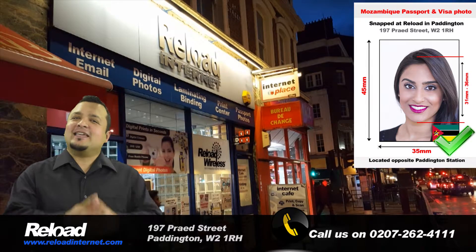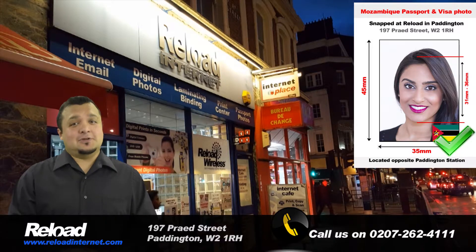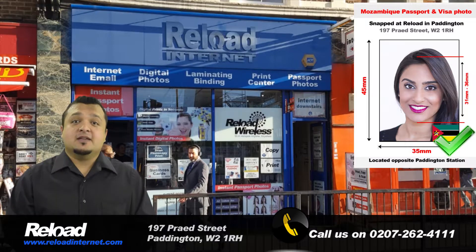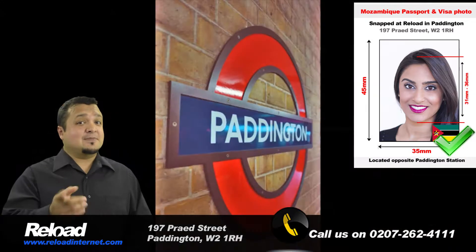At Reload Internet, we guarantee this will not happen to you. We are open every day of the week, from early morning until late evening, so come and visit us at a time that suits you!